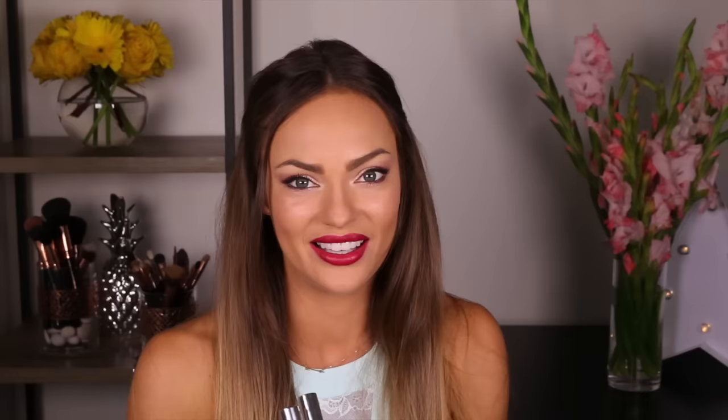I'm going to start with some lip products. The first one is the ColourPop Lippie Stick in a matte mauve color called Lumiere. I really love this color, it's beautiful, it's so me. The next product is the Ultra Matte Lip — these are sort of like lip glosses but with a matte finish. I've got two colors: Midi and Trap.